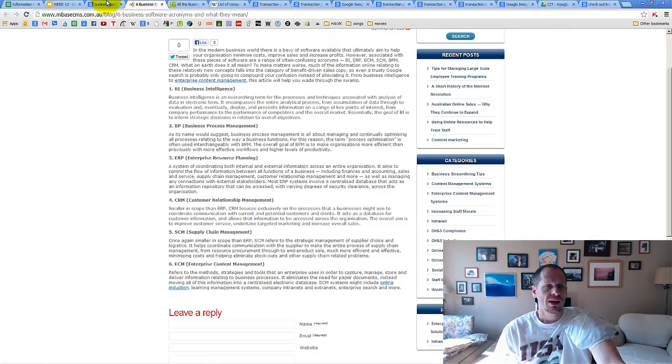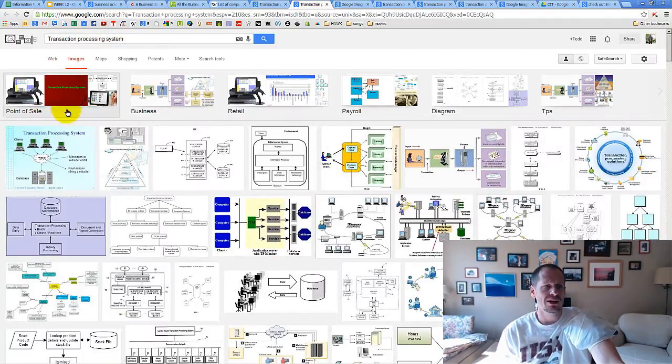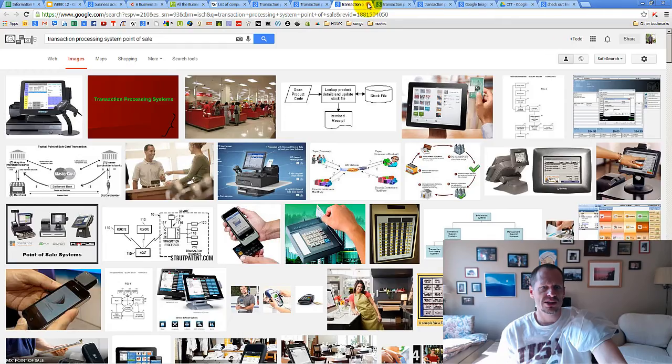There are a lot of acronyms in business. If I Google 'transaction processing system or software,' we get point of sale as one of the categories that comes up, retail as another category, payroll TPS, and other categories. I thought this diagram here is a pretty cool diagram, because you can see somebody capturing the order, the order being processed, inventory being decreased, shipping as part of this entire transaction, orders being tracked, and pulling something out of a catalog. So that's a good description of some of the stuff going on with transaction processing.